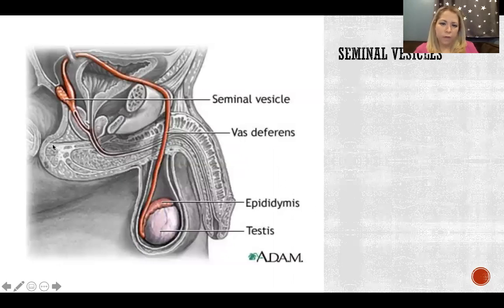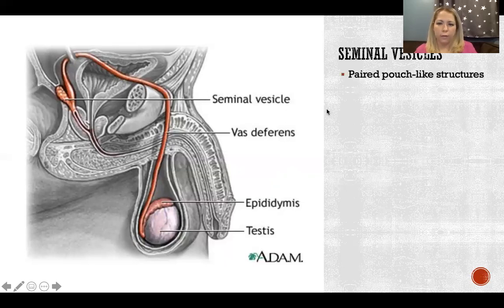So the seminal vesicles — there are two of them, a left and a right, all the way posterior, sort of between the bladder and the rectum.